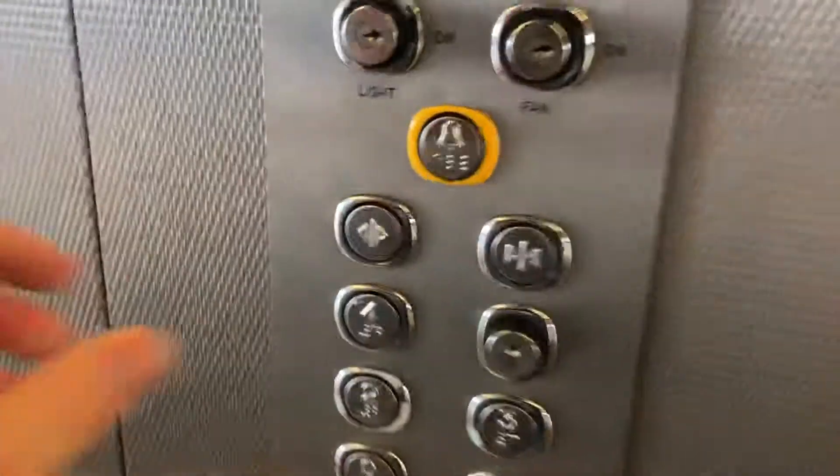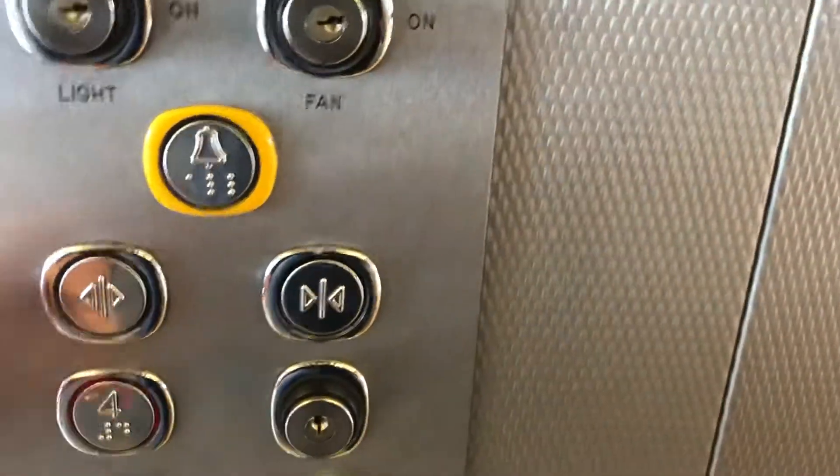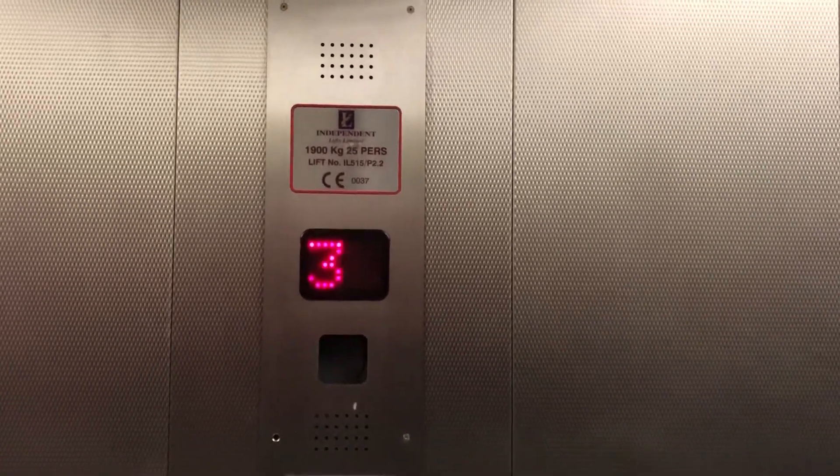This is the lift at Selfridges in Birmingham, currently at level four. It's an Independent Lifts Limited lift, with a capacity of 1,900 kilograms and 25 persons.